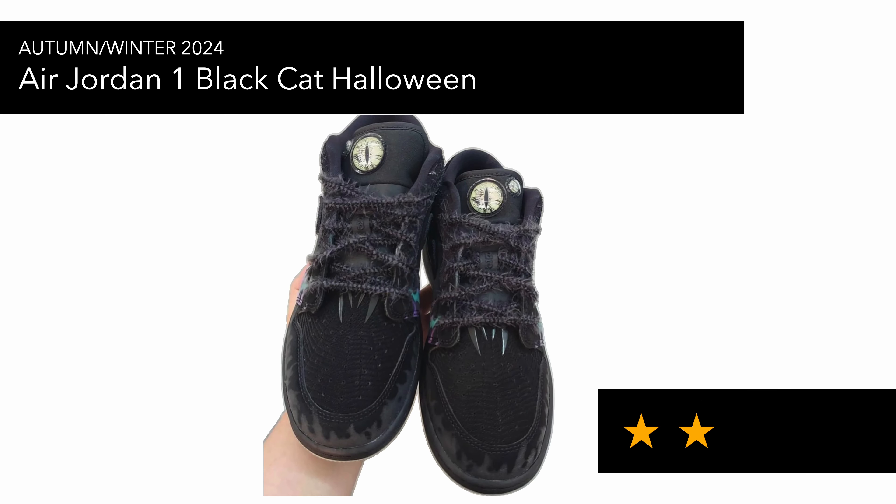Also in autumn/winter there's the Air Jordan 1 being dubbed the Black Cat Halloween colorway. I'm just not a fan — I think it looks a bit funny. It's themed for Halloween with cat eyes on the tongue that glow, but it just looks very mid to me and is again for the younger crowd.